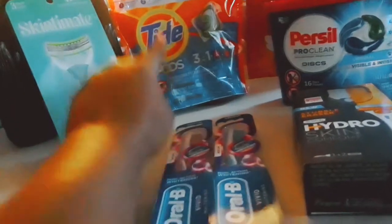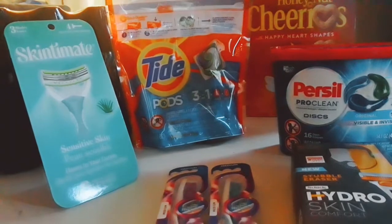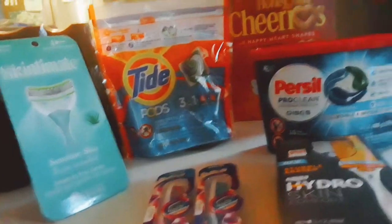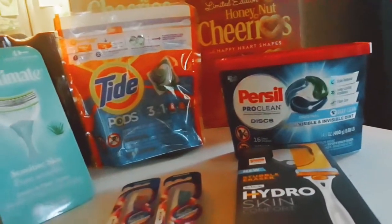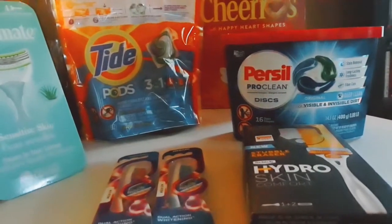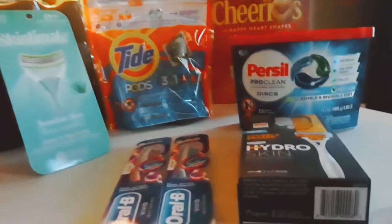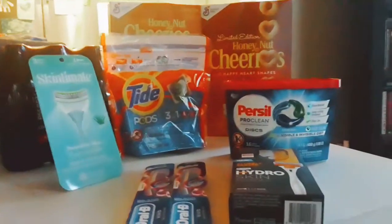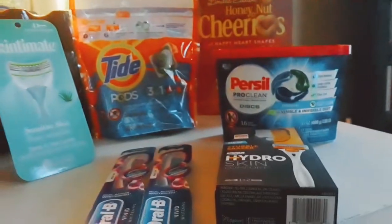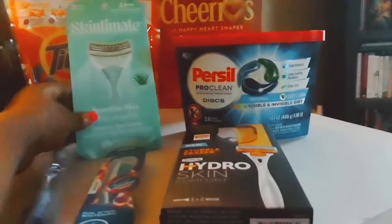For my Tide Pods, the original price is seven dollars and I only paid $4.99. I always wait for laundry stuff to go on sale. Also, CVS Pharmacy does have a clearance section — if you didn't know, now you know!